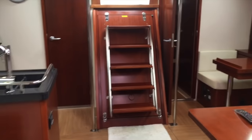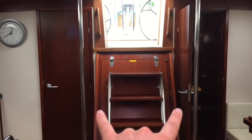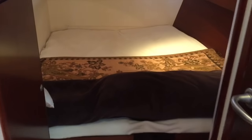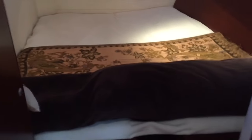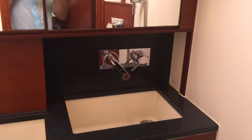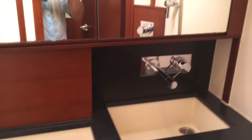As we walk back aft you're going to see we have two staterooms aft — both twin identical staterooms. Coming into the aft port stateroom, this has a queen-size bed and also has an area where you can remove the center section to make it two single berths. Lots of hanging locker and storage cabinets found throughout. Great lighting, and each cabin has its own private head and shower — also Tecma quiet-flush toilets with beautiful molded countertops, great fixtures, lighting, and mirrors throughout.